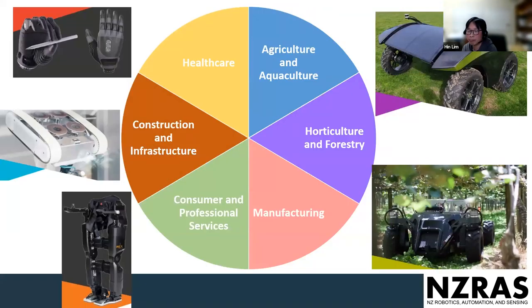Breaking it down further, we are looking into six different areas: agriculture and aquaculture, horticulture and forestry, manufacturing, consumer and professional services, construction and infrastructure, and healthcare. All of these represent a significant amount of work that New Zealand has done across these six parts.